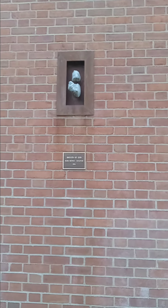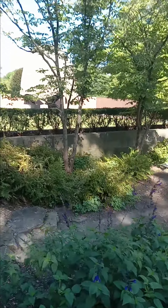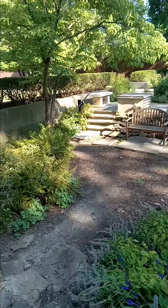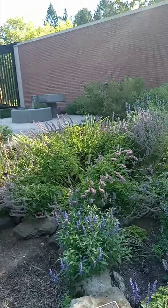This is 'Breath of God.' Mark Minin, sculptor, 1994. It's just awesome.